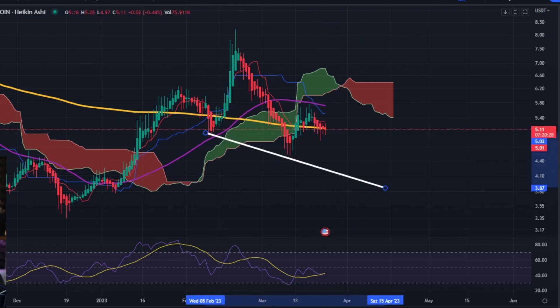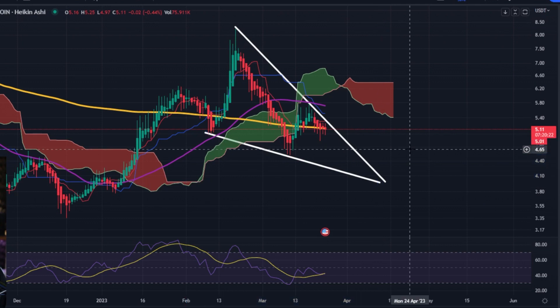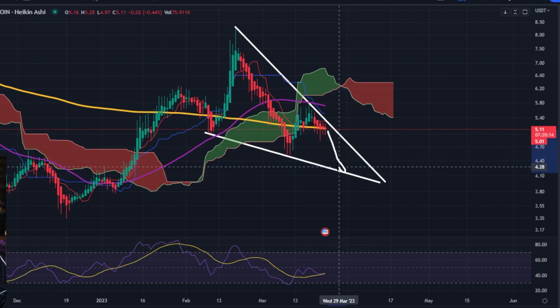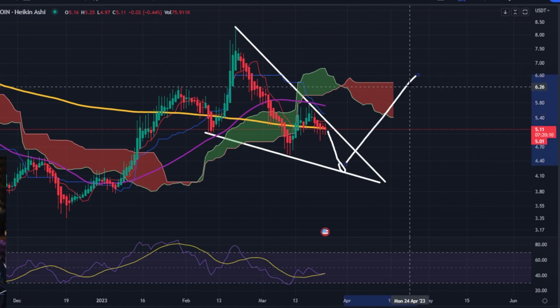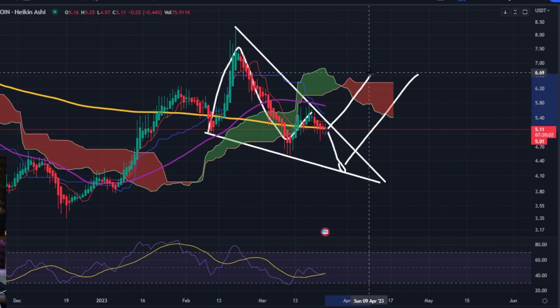Let's say the price does dive down — well, what next? We can see that we would have possibly a falling wedge, which is pretty bullish. If we see the price stagger down to this $4 to $4.30 level, we might be prepping for a nice bounce. We've got one, two, three, four touch points on this falling wedge, so hopefully we can get a nice breakout.